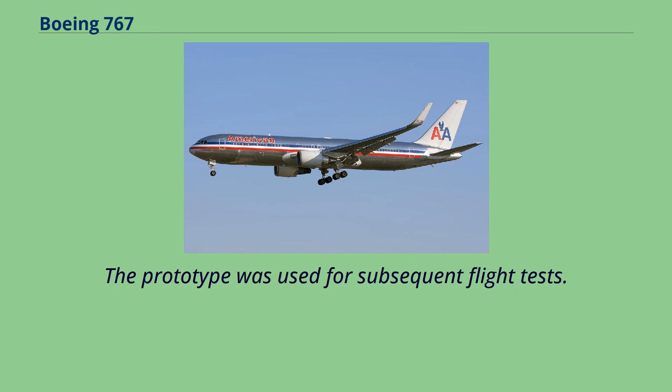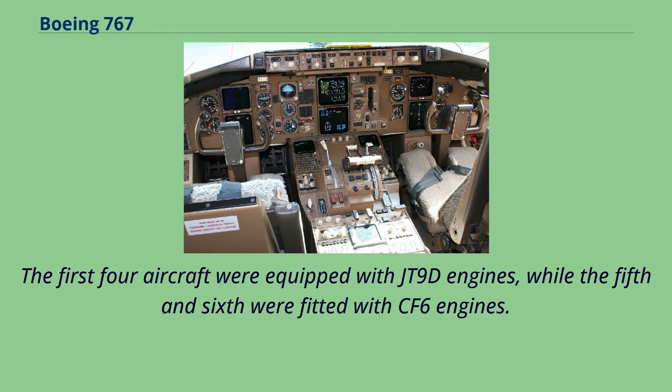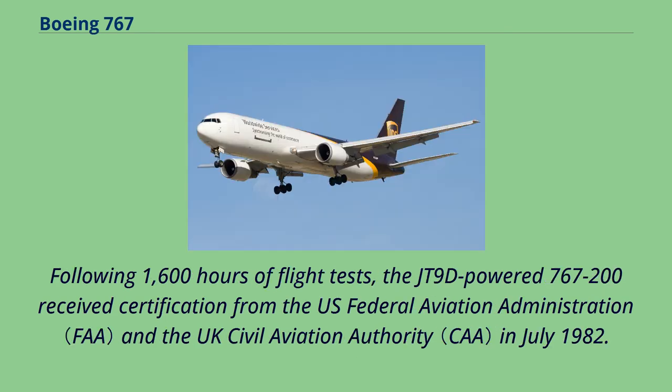The 10-month 767 flight test program utilized the first six aircraft built. The first four aircraft were equipped with JT-9D engines, while the fifth and sixth were fitted with CF-6 engines. The test fleet was largely used to evaluate avionics, flight systems, handling, and performance, while the sixth aircraft was used for route-proving flights. During testing, pilots described the 767 as generally easy to fly, with its maneuverability unencumbered by the bulkiness associated with larger wide-body jets.